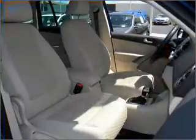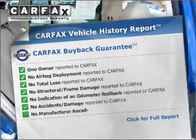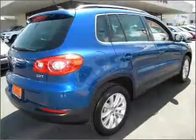You will appreciate the safety feature of anti-lock brakes. Know the history on this ride and greatly reduce your buying risk with the included Carfax Vehicle History Report. Call today to schedule a test drive.